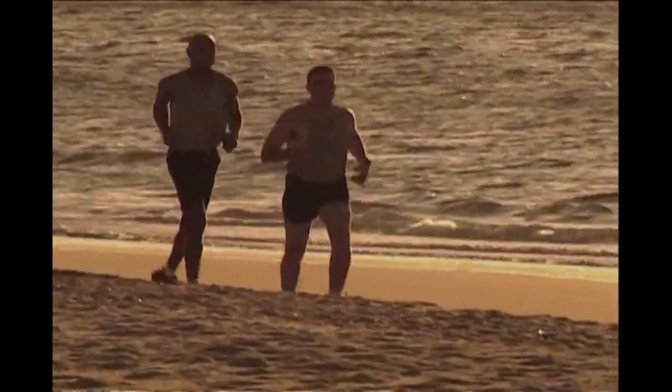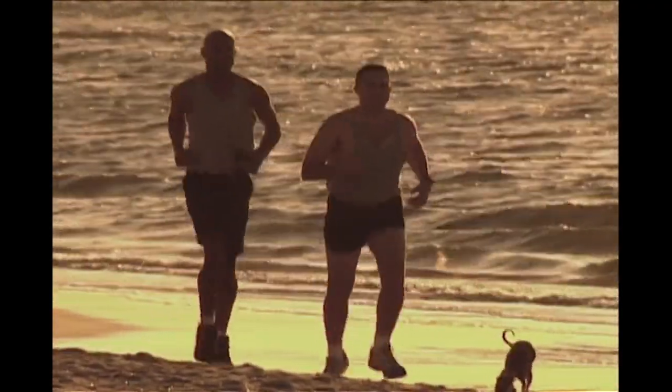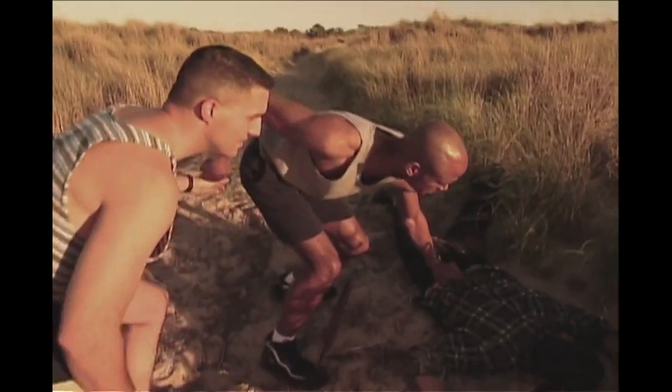In September 1983, two friends near Jacksonville, Florida were shocked to find the body of a man. He lay on his side at the foot of a sand dune. His head showed severe wounds.